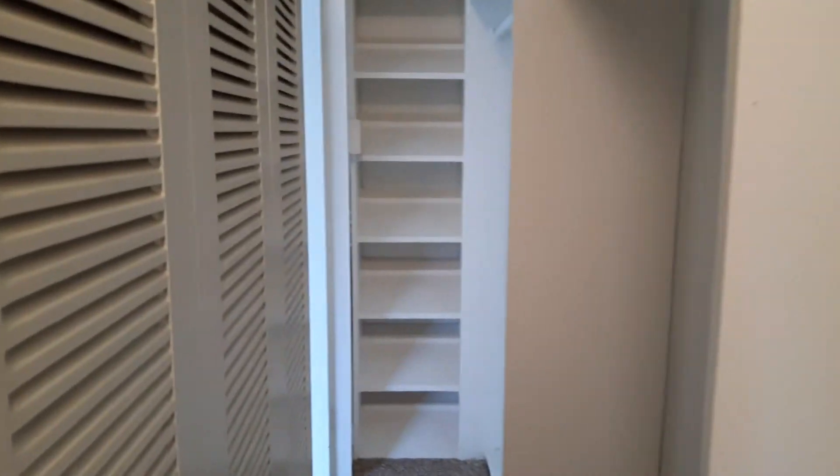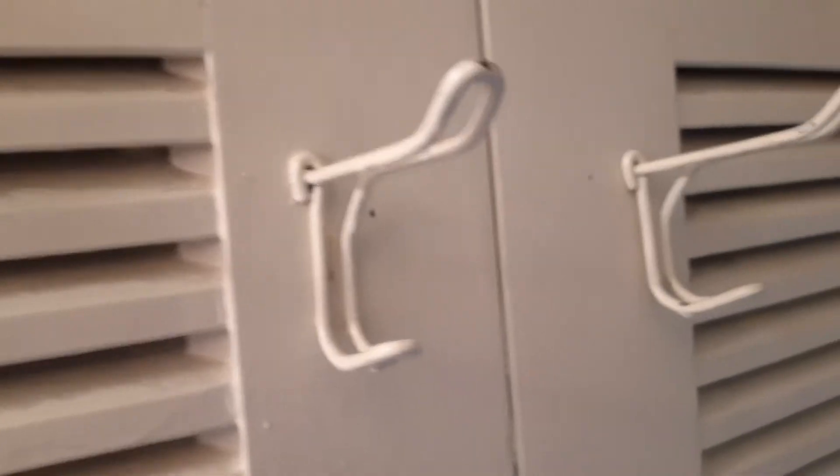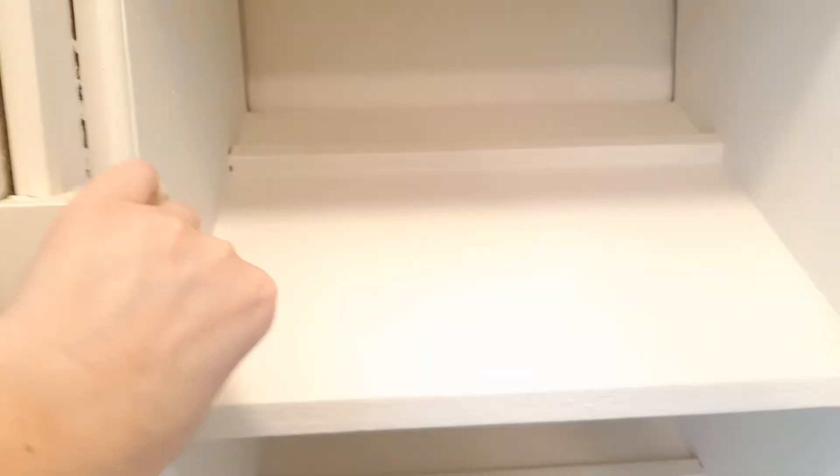This closet actually goes all the way behind the mirrored wall. There are hooks on the backs of these closet doors, plenty of locations for hanging things and storing things, and shoe racks as well. Amazing, amazing space.